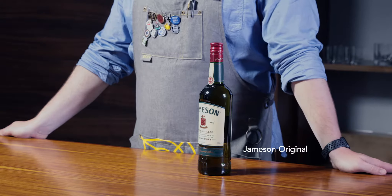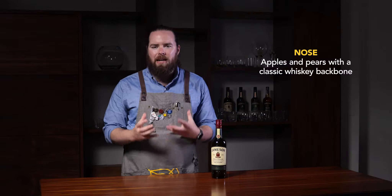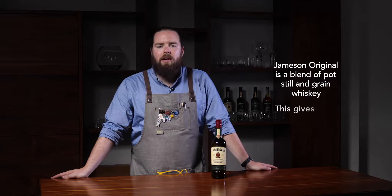Jameson Original, the key in the portfolio. Jameson Original has got notes of apples and pears and fresh orchard fruits. It's dug in there with a classic whiskey backbone. This is due to the bourbon and sherry cask influence as well as the malted and unmalted barley. We also blend together pot still whiskey and grain whiskey, giving it an oily mouthfeel and a long-lasting finish.